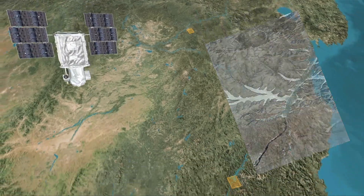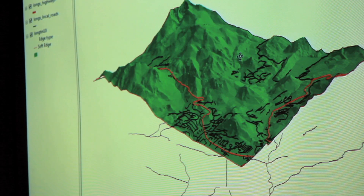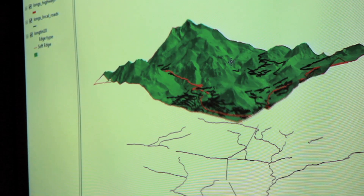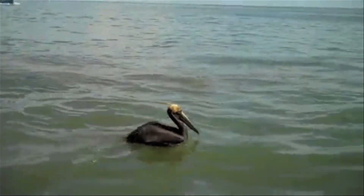Geographic Information Systems use remote sensing devices and computers to capture and analyze information about specific locations on Earth. GIS software is used by cartographers, urban planners, emergency responders, and geographers to improve the quality of life for humans and animals.